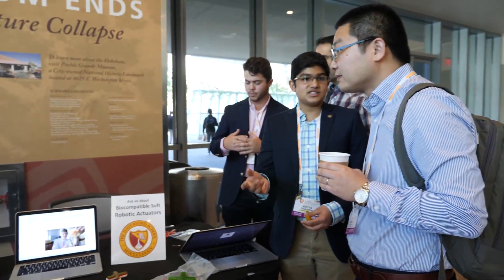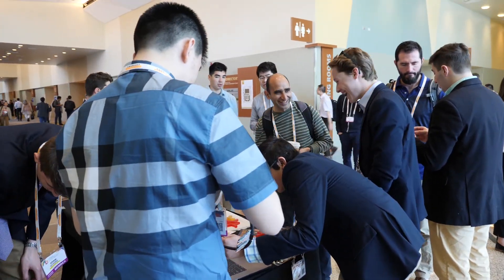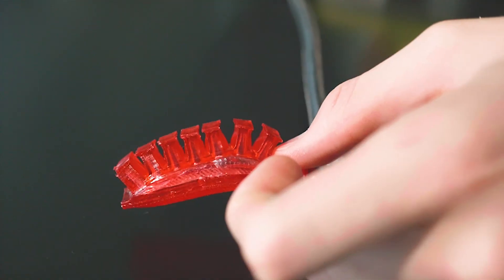Our next step is twofold. One is the educational side — material science hasn't really been implemented in elementary and middle school curriculum, so we feel something as easily comprehended as gummy bears, something you can grab at CVS, could set the precedent for material science at an early age. At the same time, creating edible actuators is the next step — a stepping stone for something applicable inside the body, since it's biodegradable and biocompatible, and a first step toward something efficiently used inside the body to perform a function.